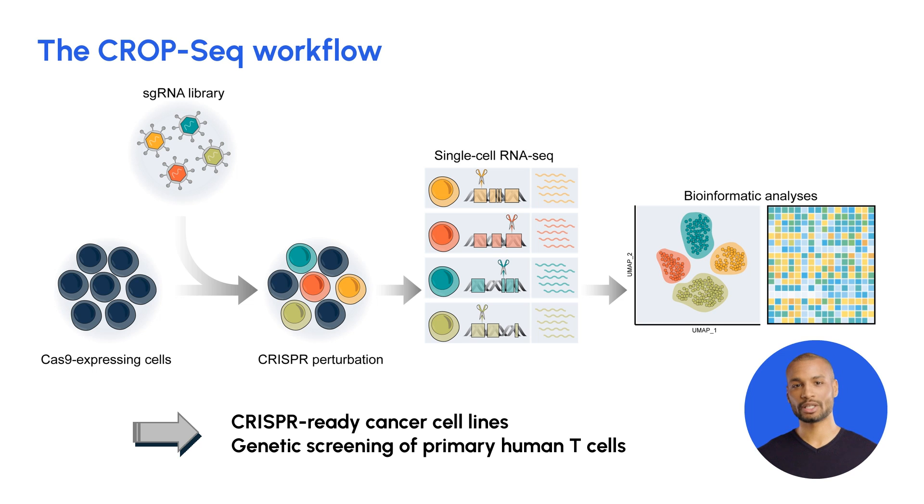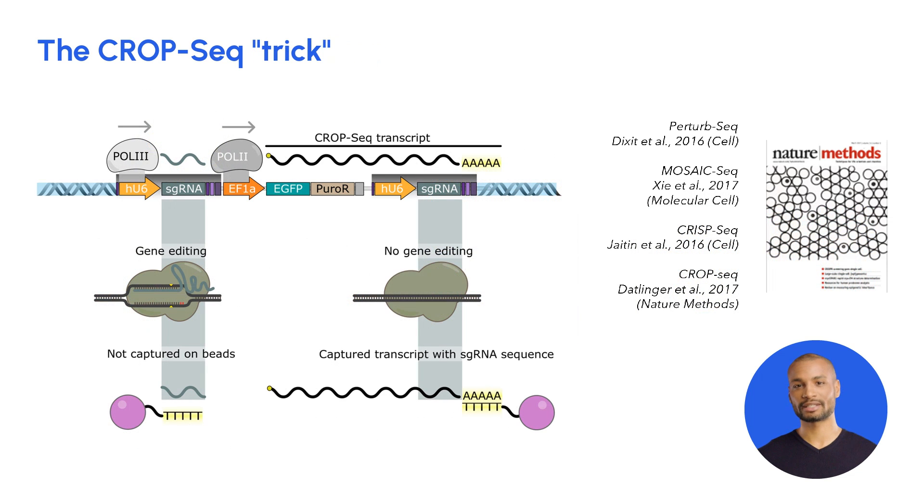Importantly, at Milius we can leverage CropSeq with off-the-shelf cancer cell lines, but also to investigate primary human T cells. The trick of CropSeq lies in its ability to combine CRISPR-based genetic editing with single-cell RNA sequencing in a highly parallel manner.